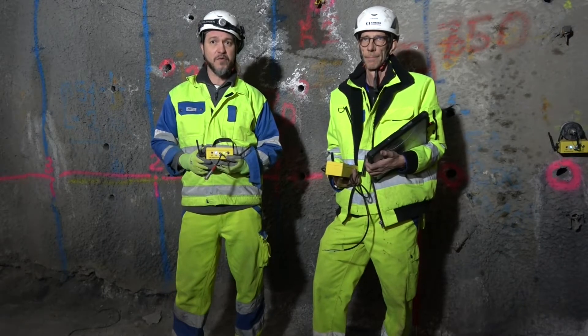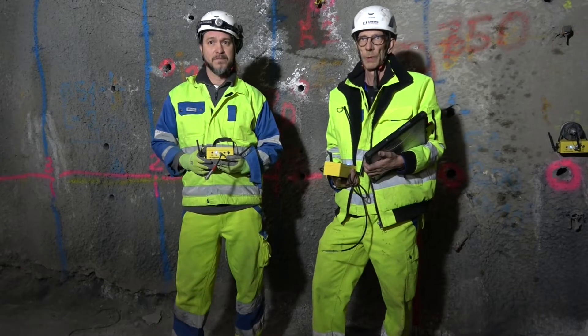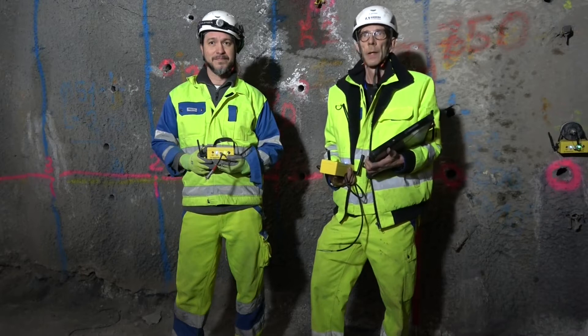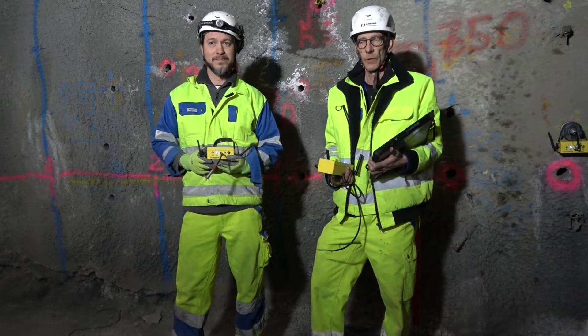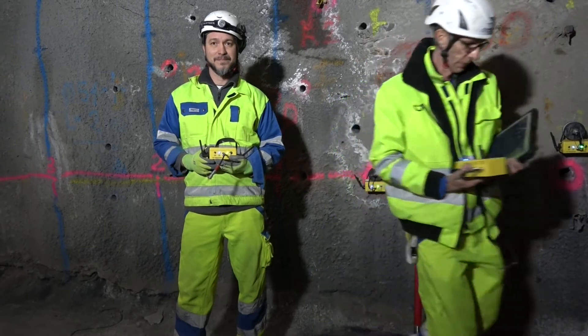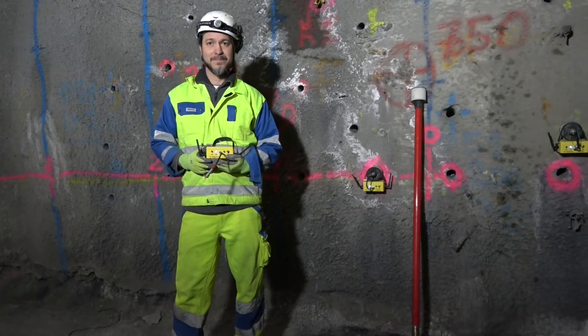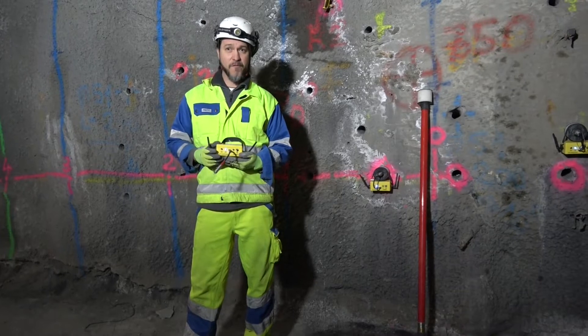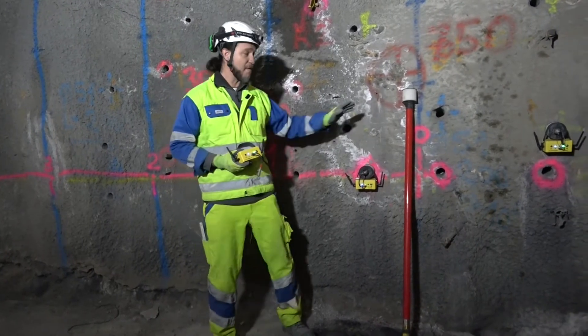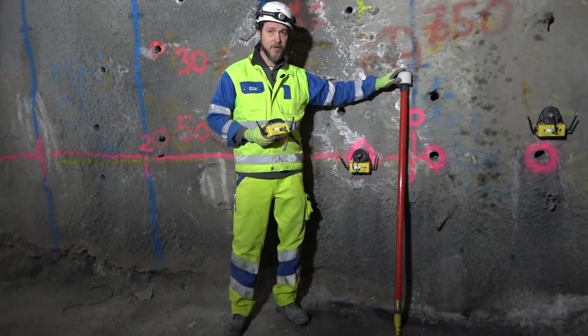The new TSP603 Wireless consists of a tough pad and a wireless multifunctional trigger box. I am holding four of these transceivers in my hand, and four receivers are installed here on the wall.